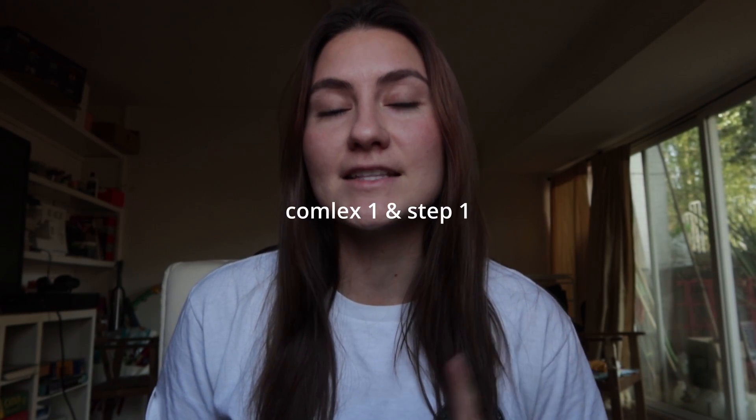Hello everyone, welcome back. I hope you are having a nice winter or holiday break if you have one. My name is Camilla, I'm 26 years old and I'm a second year medical student in the United States. I go to an osteopathic medical school and I'm excited because I think I have my schedule down December through May on how I'm planning to study for the Comlex and STEP.